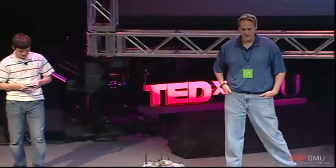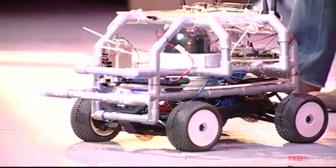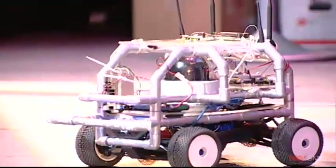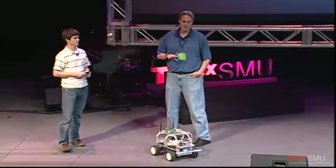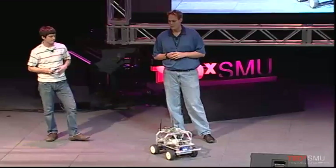I'm Nathan Huntoon, and this is a student of mine, Austin, and he's bringing out the elephant. We are here to demonstrate, more than just a robot, good and high expectations. This robot that you see right here is actually something that was developed 100% by students working in my lab at SMU.